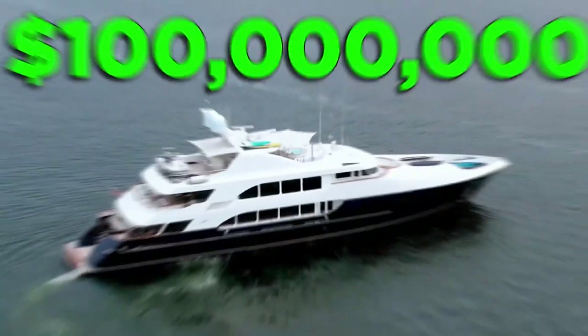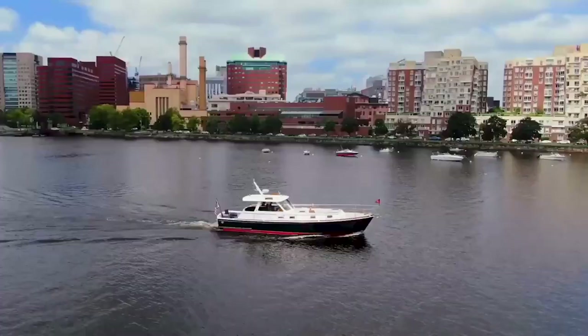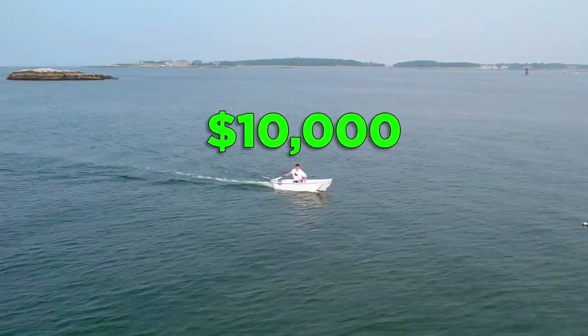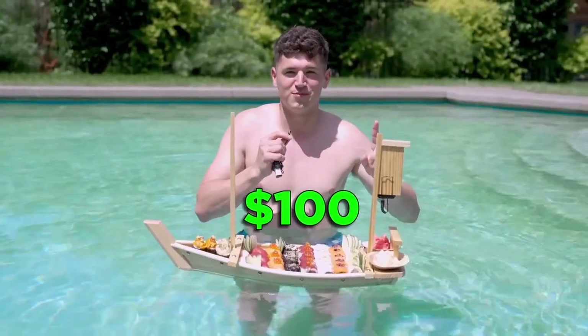Today, I'm eating a five-course meal on a $100 million mega yacht. I'm also going to be eating caviar on a $1 million boat and then catching a lobster dinner on a $10,000 dinghy. But I'm starting here with this $100 sushi boat.